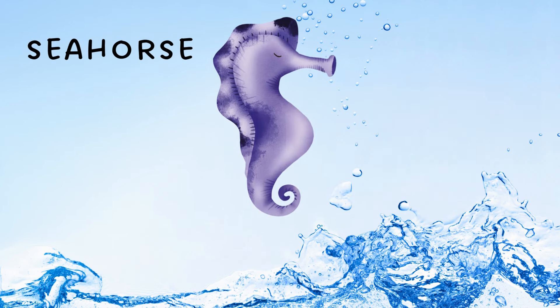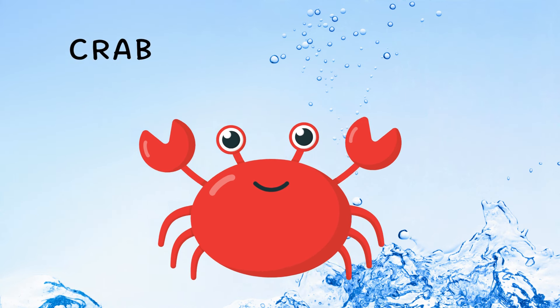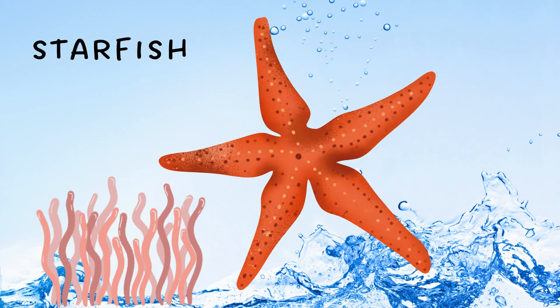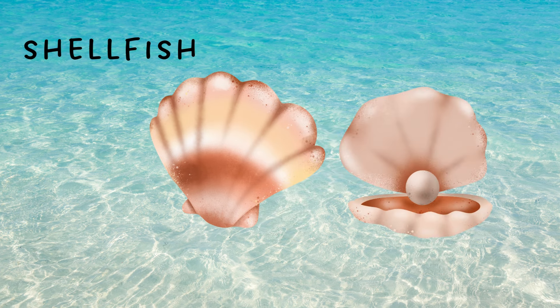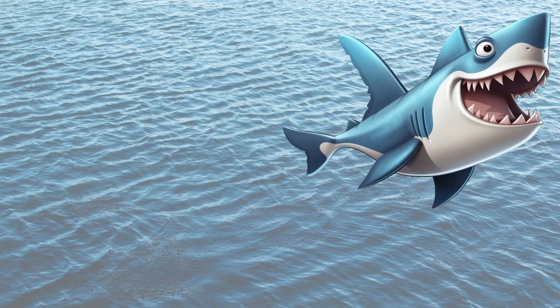Seahorse. Crab. Starfish. Shellfish. Can you see the little pearl in the shellfish? Shark. Squid.